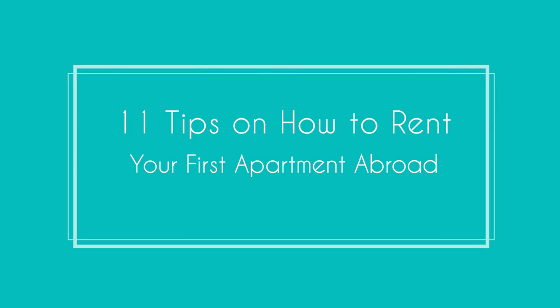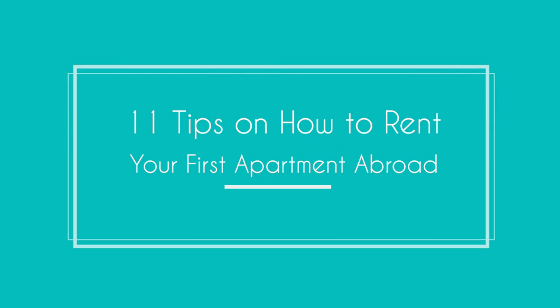Are you ready to move abroad but not sure how to rent an apartment in a country you've never lived in? If so, you've come to the right place because today I'm going to share my top 11 tips on how to rent your first apartment abroad.